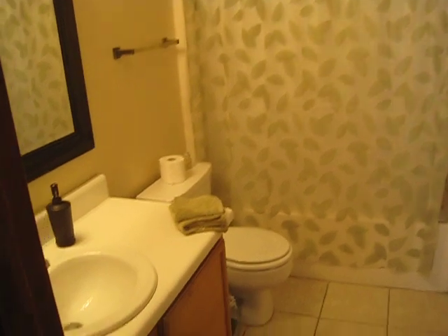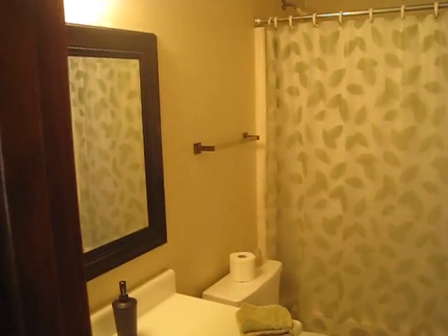The master bath is over here — it's a pretty big bathroom. So that's the house, and if you have any other questions please let me know.